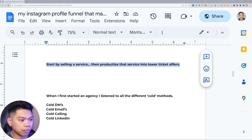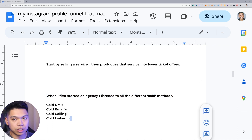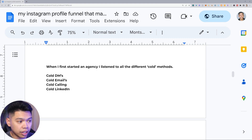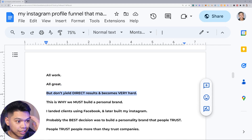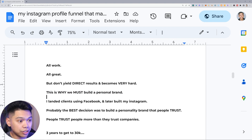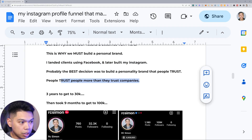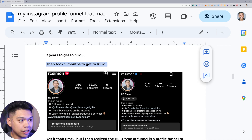Start by selling a service, then productize that service into lower-ticket offers. When I first started an agency I tried cold DMing, cold emails, cold calling, cold LinkedIn — all of these still work and are great, but they don't yield direct results and it becomes very hard on the mindset when you get rejected too many times, especially when you're in a place of desperation. This is why I believe in the power of building a personal brand. I landed clients using Facebook, then built my Instagram — probably the best decision I made was building a personality brand that people trust. It took me three years to get to 30k followers, and then after I hit 30k it took me nine months to get to 100k.